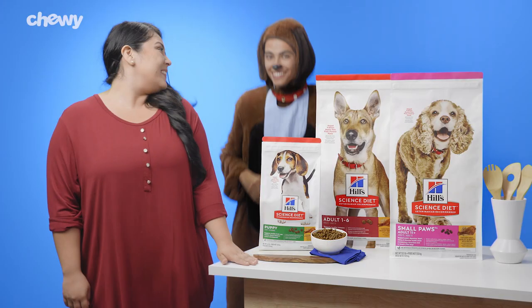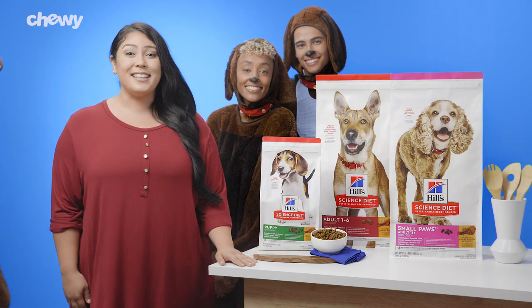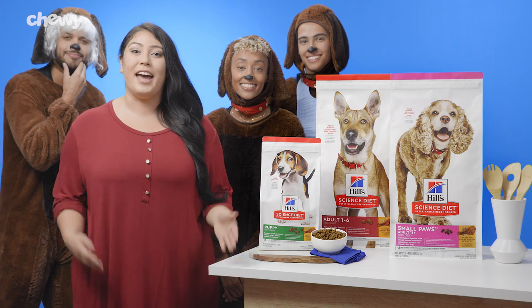From playful puppies, to regal adults, to wise seniors, Hill Science Diet offers recipes for every life stage.